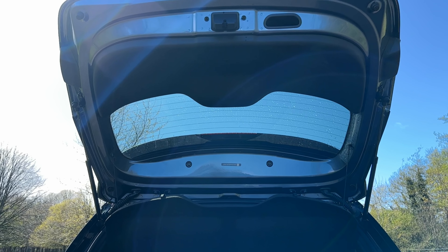At first glance, the Dolphin has a sleek and aerodynamic body with smooth curves and clean lines that give it a futuristic and aero appearance. The front features a bold grille and sleek LED headlights, while the rear showcases a unique taillight design. Overall, the Dolphin's design helps to reduce drag and improve efficiency.